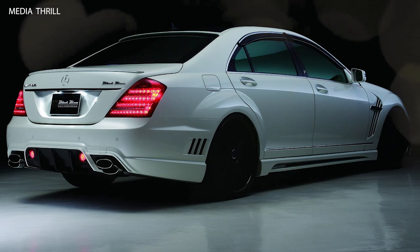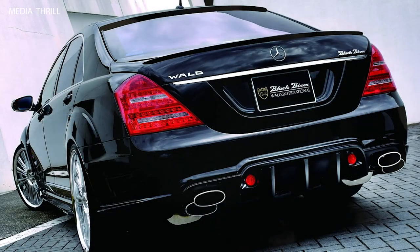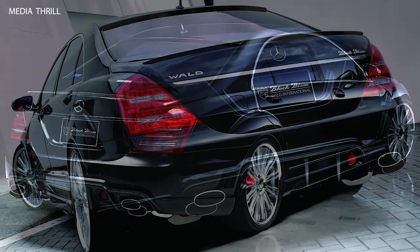Wheel Upgrades: WALD offers custom alloy wheels in various sizes and finishes, enhancing the S-Class's overall aesthetics and stance.